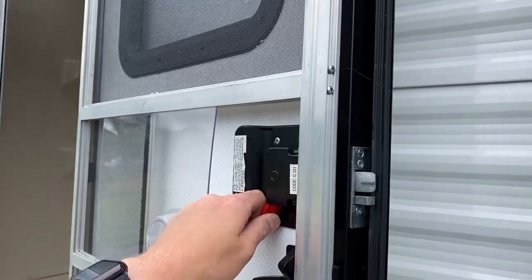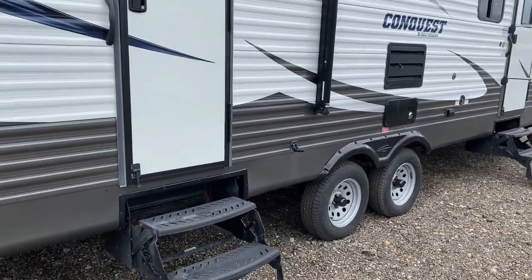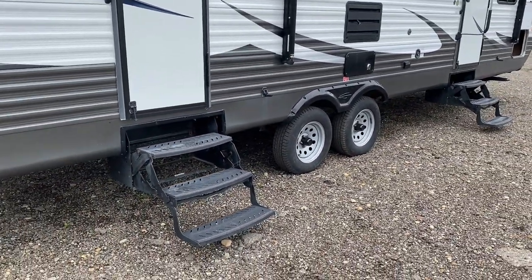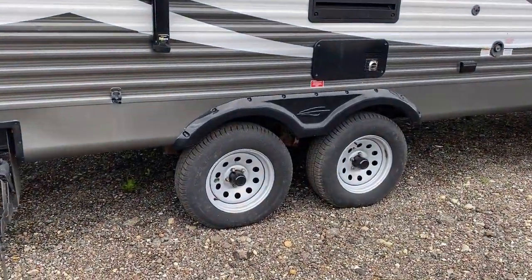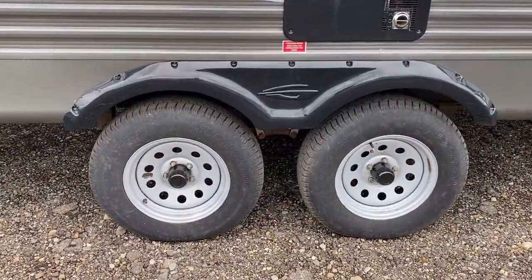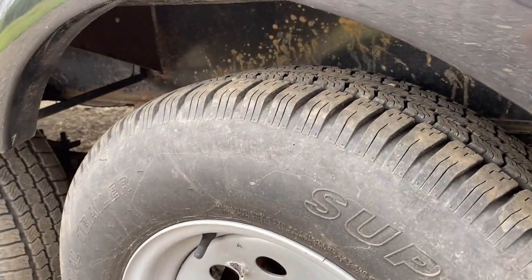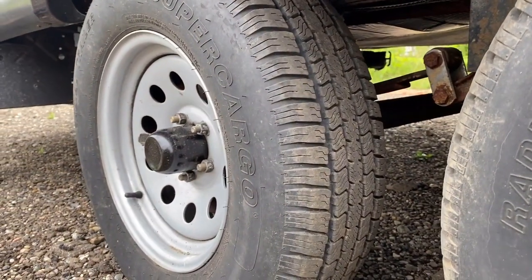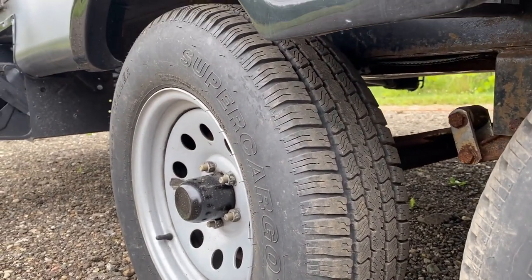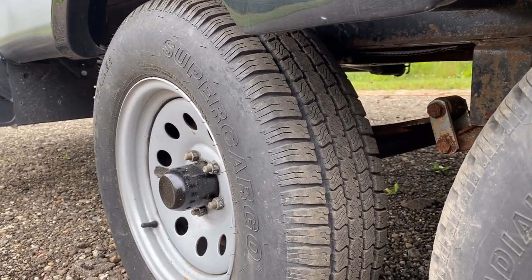If you're weirded out by feeling like someone could see you using the toilet — well, nobody will, because you can deadbolt the door. The RV is pretty late model, so the tires certainly have not had a chance to age out. It does not appear that they have weathered out or been overloaded — there are no signs of overloaded axles or improper tire wear and tear. Looks pretty good.